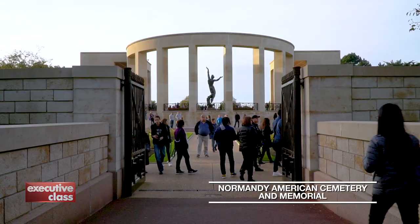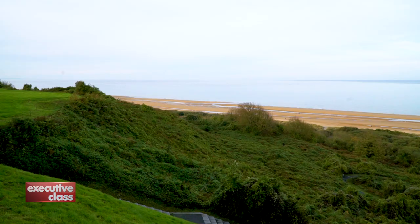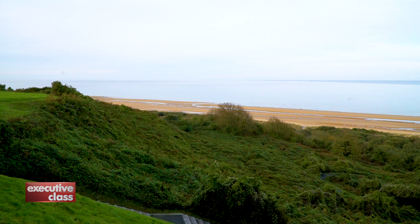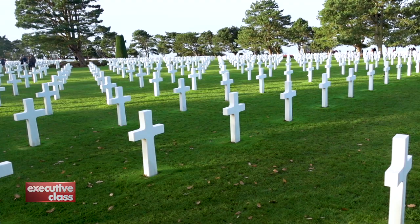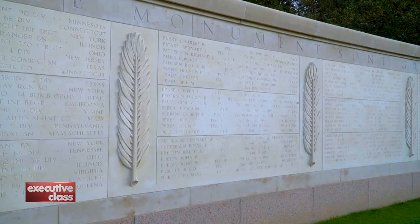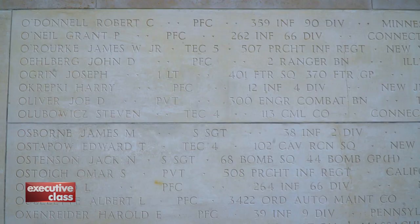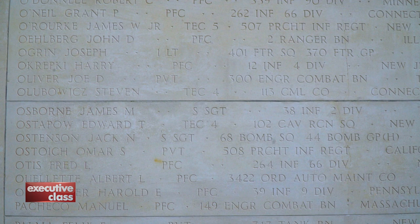The American soldiers who fell on D-Day, along with those who were killed in action in France, were buried at the American Cemetery and Memorial, overlooking the English Channel and Omaha Beach. There are 9,387 American military dead remembered here, though most of the bodies have been reburied in the United States since. The names of 1,557 soldiers missing in action, or whose bodies were never found, are inscribed on the memorial wall here.